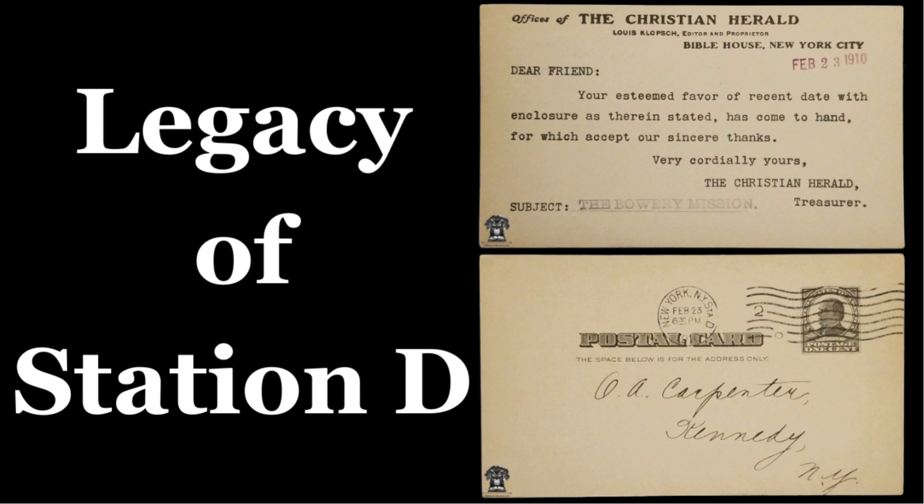Another notable figure was Mary S. Murphy, one of the first female supervisors, who made significant contributions to the station's efficiency and inclusivity.